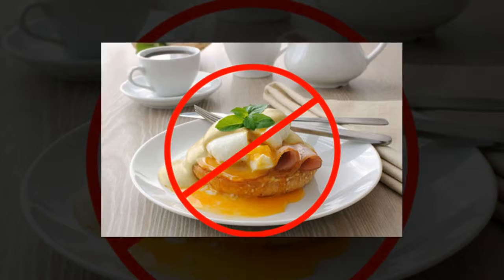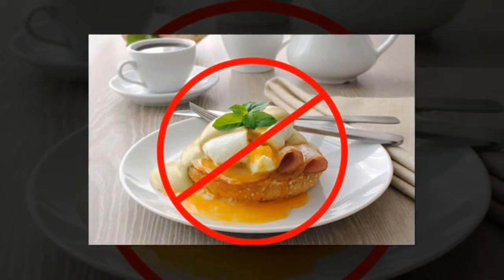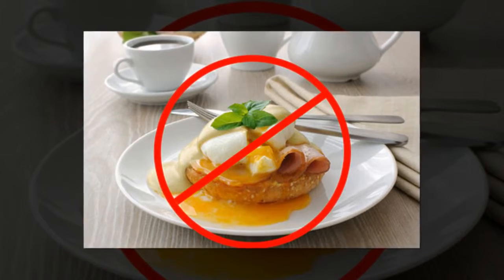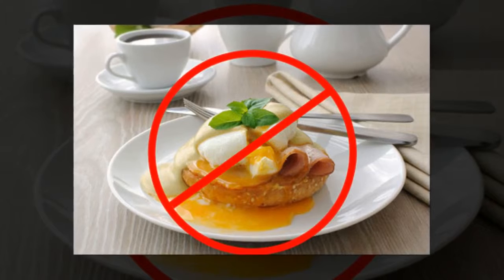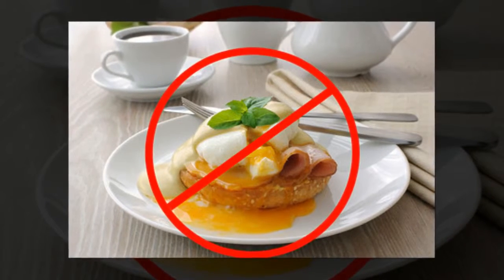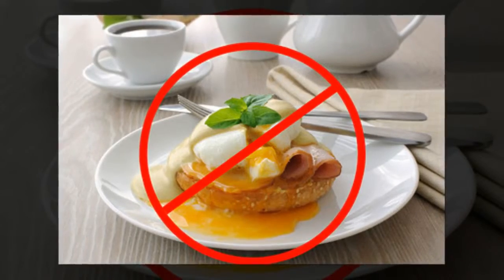3. Avoid Certain Foods. Some of the foods that are best to avoid during pregnancy are unpasteurized milk, undercooked ready-to-eat meals, any kind of soft cheese, undercooked meat, raw eggs, fish high in mercury, and raw sprouts. Also avoid refrigerated smoked seafood.